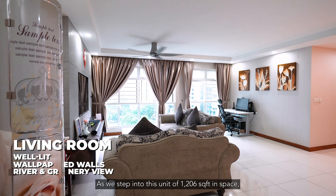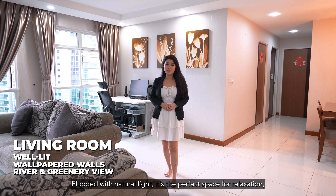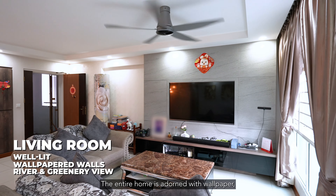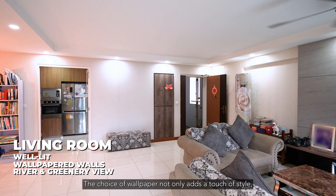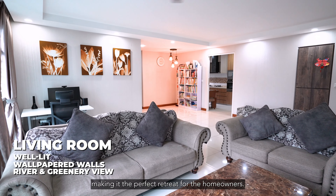As we step into this unique 1,026 square feet space, you'll be captivated by the spacious and inviting living room. Flooded with natural light, it's the perfect space for relaxation, entertainment or simply spending quality time with your loved ones. The entire home is adorned with wallpaper, enveloping the house in a warm and inviting ambience. The choice of wallpaper not only adds a touch of style but also enhances the overall coziness of the space, making it the perfect retreat for the homeowners.